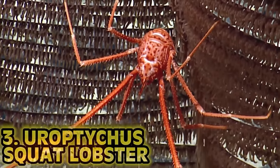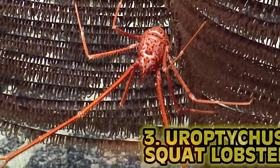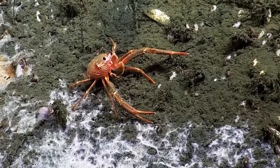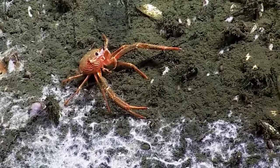Starting us off in our top three, at number 3 we have the Eurotychus squat lobster. Remember that expedition off the coast of New Zealand? One of the other animals found down there, around those acidic and heated volcanic vents, was the Eurotychus squat lobster.